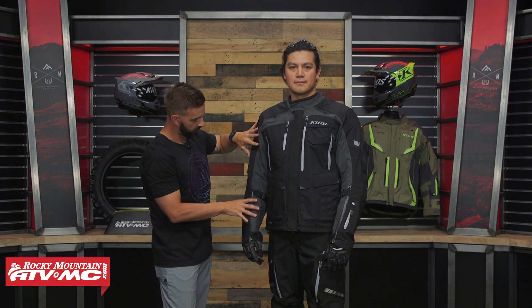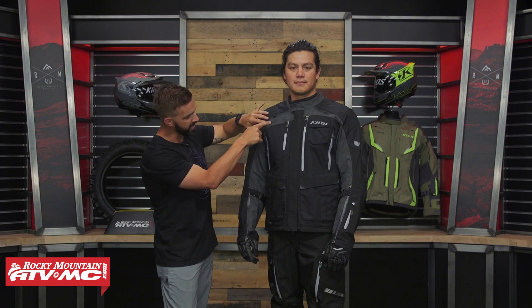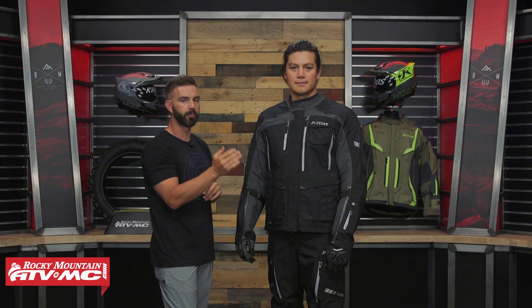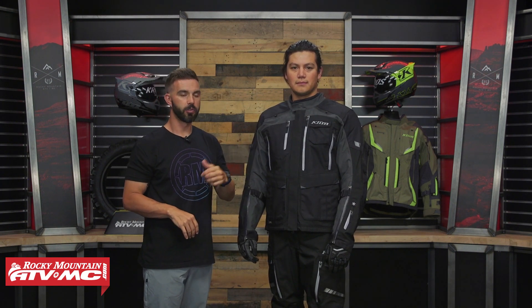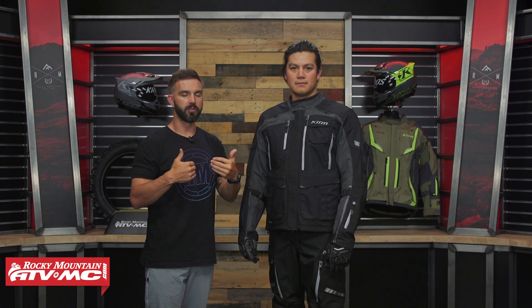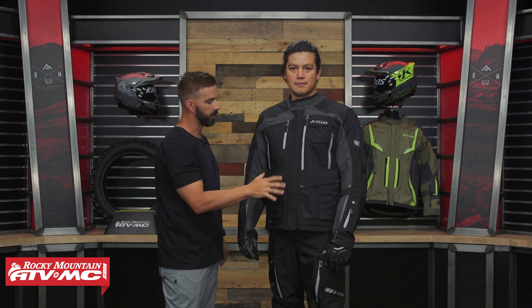Working down the sleeves, this lighter gray fabric is a lighter weight material — actually what they used on the previous Carlsbad. I weighed this against the Badlands Pro and found a larger weight difference than expected: this jacket is actually two pounds lighter than the Badlands Pro, and that is a weight difference you will feel when you put the two on back to back.